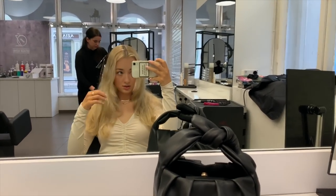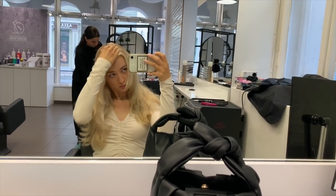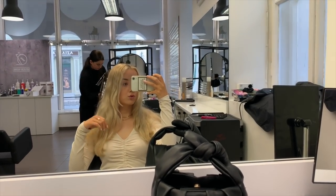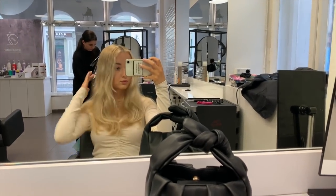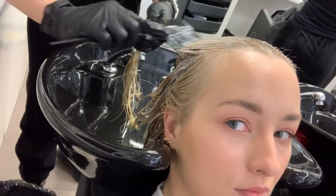The current state of my hair — my roots have grown out quite a bit. So we'll do some toning, and she's going to use the Balmain shampoo as part of the process.